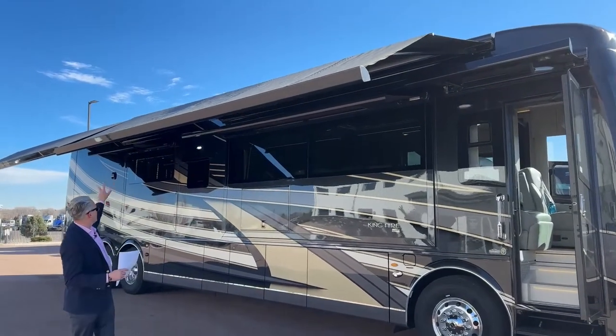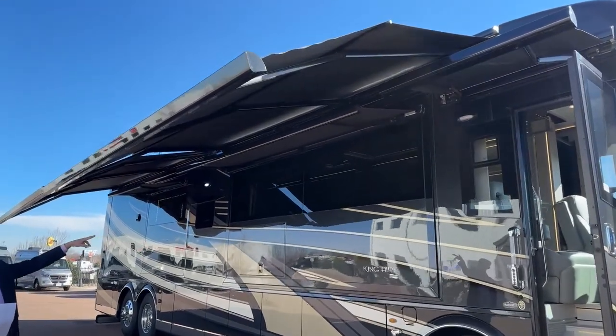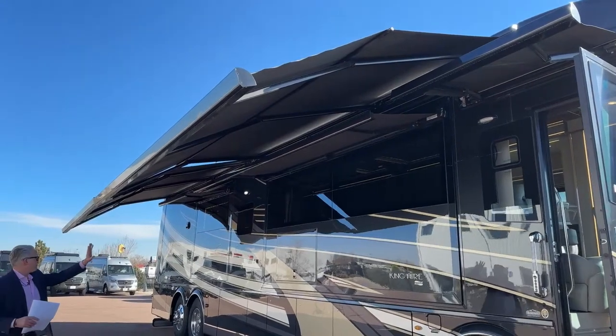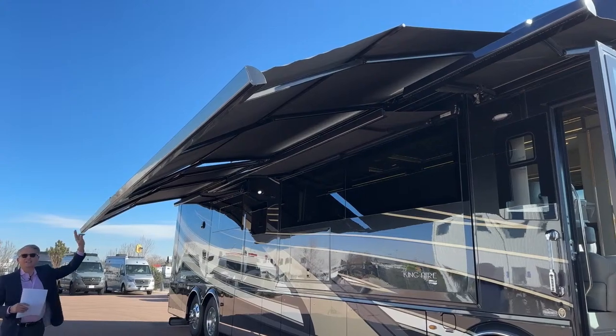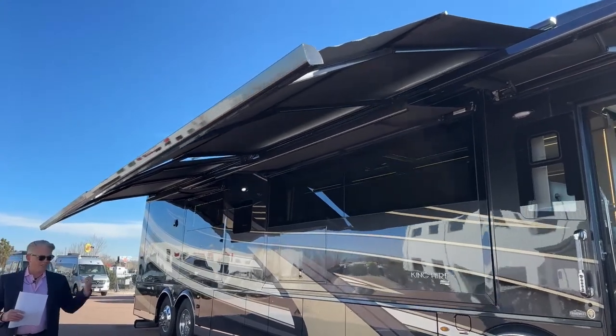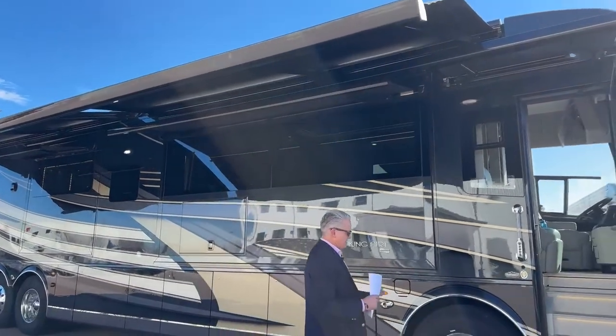I'd like to bring you over here and notice first we have seven awnings on this coach. We have the door awning, the two main Gerard awnings right here, and then window awnings on the living room and the dinette side, plus two awnings on the bedroom and another one on the other side.